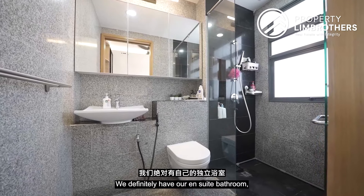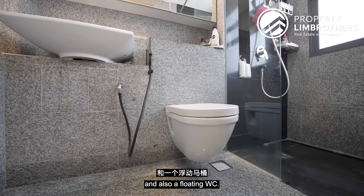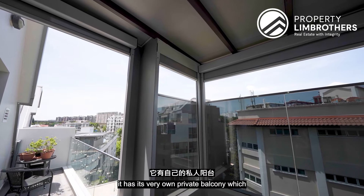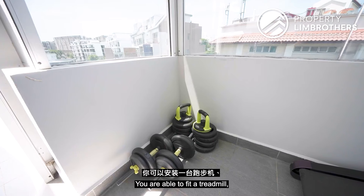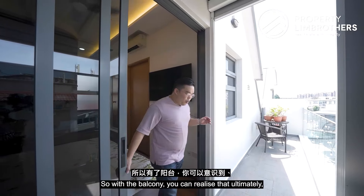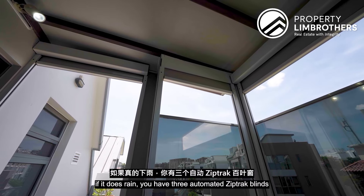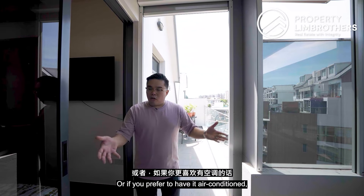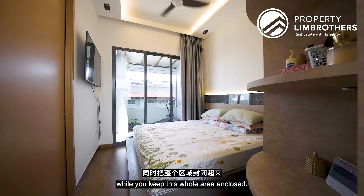The master ensuite bathroom comes equipped with a standing shower and a floating WC. A standout feature is the private balcony, currently used as a fitness corner fitted with a treadmill, weights, and a bench. Three automated zip tracks keep the balcony enclosed when it rains, or you can open the balcony sliding doors fully while keeping the area enclosed for an air-conditioned workout space.